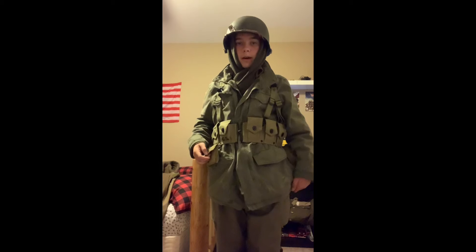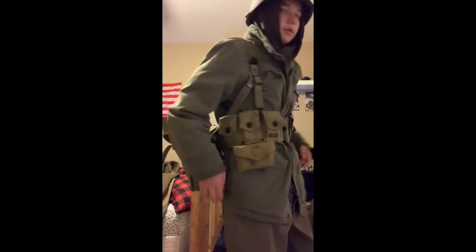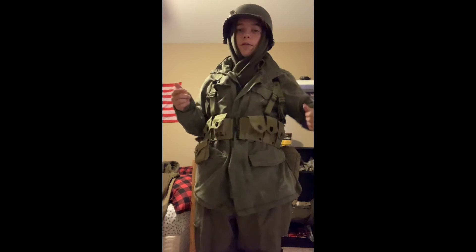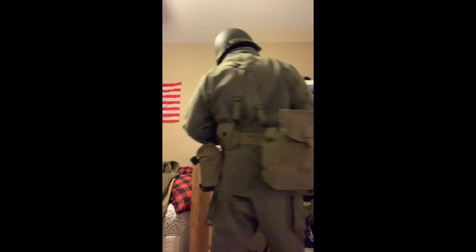This is my Battle of the Bulge impression. I've got a scarf around the M1 helmet — you'd either have a white sheet as a snow cover — then my cartridge belt, and the GP bag attached so you could drop everything at once if you got into combat. Soldiers realized it's easier to drop gear quickly. I'd actually be wearing wool pants for this, but not tonight. Also sorry for the mess — my bed is covered in all my stuff.